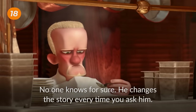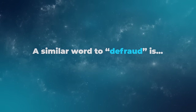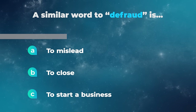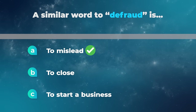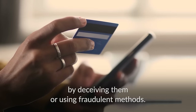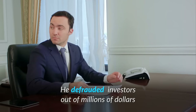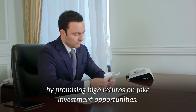He changes the story every time you ask him. I defrauded a major corporation. I robbed the second-largest bank in France using only a ballpoint pen. A similar word to defraud is: to mislead, to close, or to start a business? To defraud means to illegally obtain money or property from someone by deceiving them or using fraudulent methods. It involves intentionally misleading or tricking someone for personal gain. For example, he defrauded investors out of millions of dollars by promising high returns on fake investment opportunities.